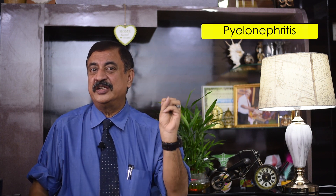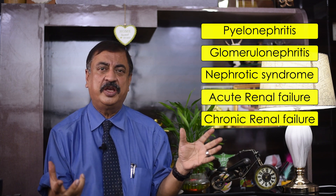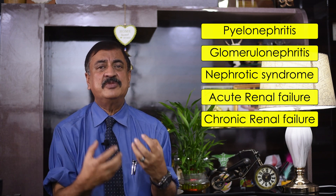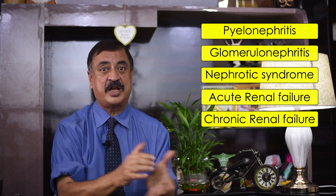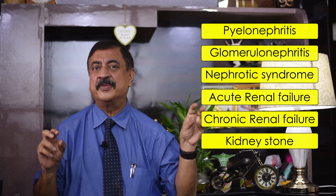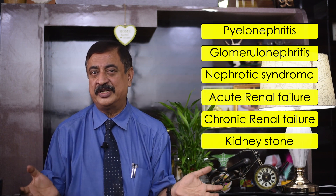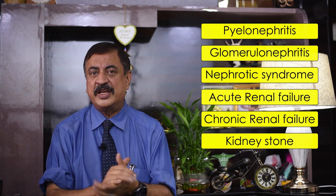We will cover kidney diseases across several topics: infections including pyelonephritis, glomerulonephritis, and nephrotic syndrome; how diabetes affects the kidney; acute and chronic renal failure — which may require conservative treatment, dialysis, or renal transplant. We will also dedicate a separate discussion to kidney stones, covering how different areas of stone formation cause different problems, and treatment modalities including surgical, non-surgical, and lithotripsy options.